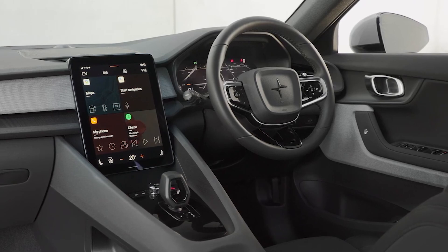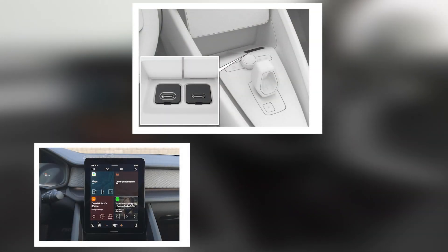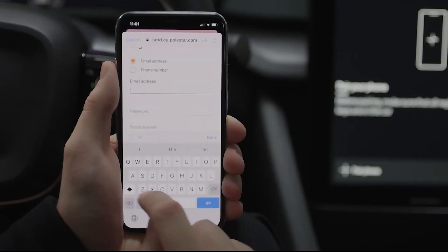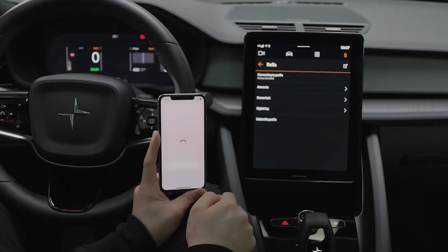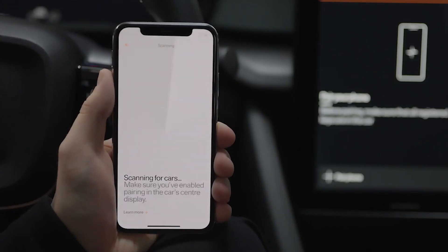Other noteworthy features include two USB ports in the front and two at the back, satellite radio as standard, and Harman Kardon audio. Thanks to NFC technology, the Polestar 2 also offers a keyless start system — it's the user's mobile phone which, if compatible, unlocks the car.